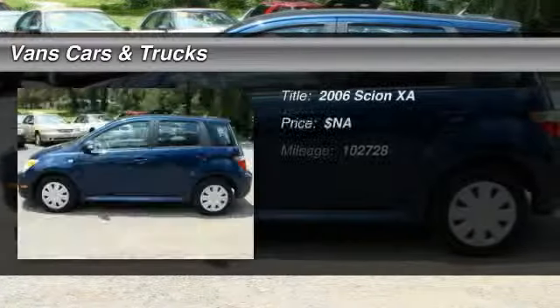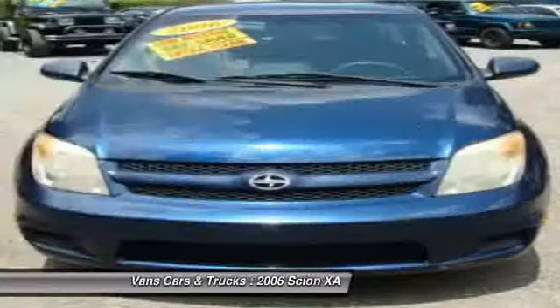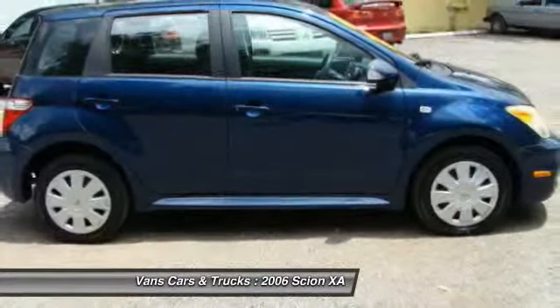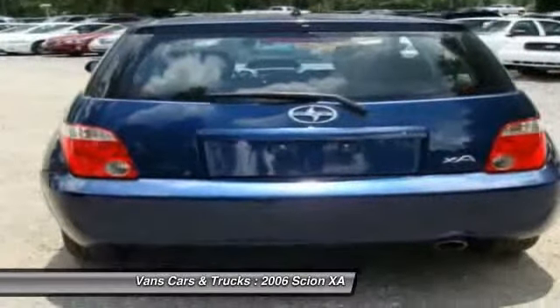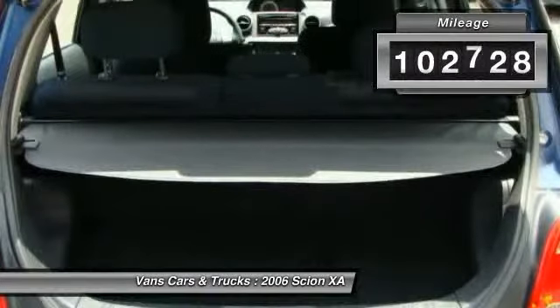The 2006 Scion XA. The Scion XA is a subcompact five-door hatchback produced under the Toyota Motors nameplate. The XA uses its small footprint while allowing easy parking and maneuverability. This vehicle has less than 105,000 miles.